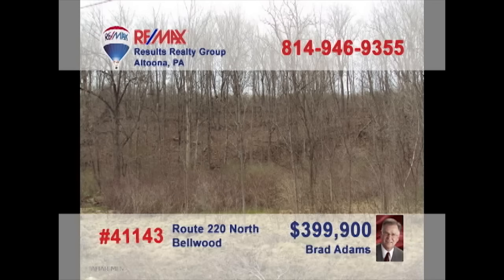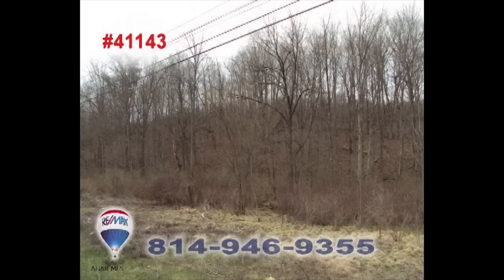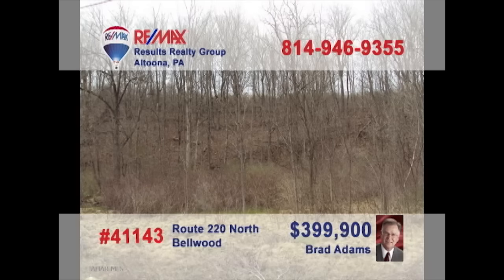Attention commercial investors. Brad Adams presents a rare opportunity in a high-traffic location. This 100-acre property is located within a mile of the Pinecroft exit for Interstate 99 and places you in the busy neighborhood between Martin's Supermarket and Marzoni's Restaurant. With public water and sewer already available at the site, all you need to do is bring your plans. Contact Brad for all the details.